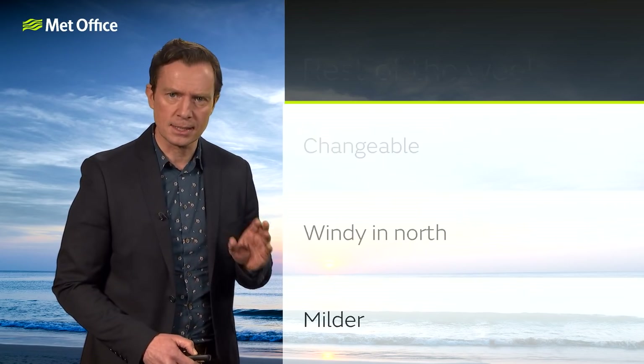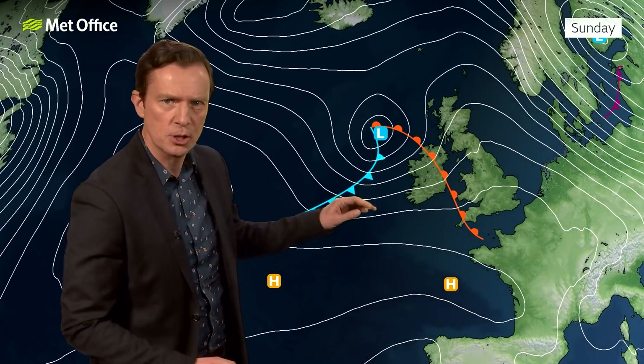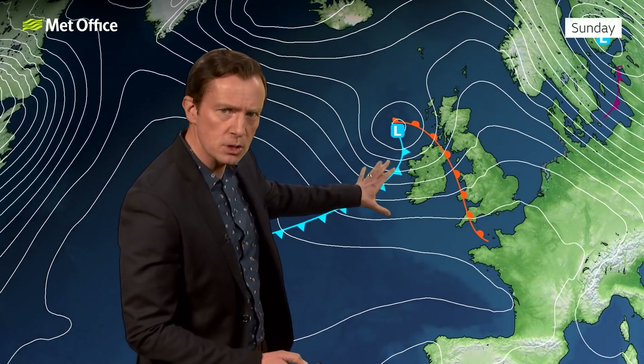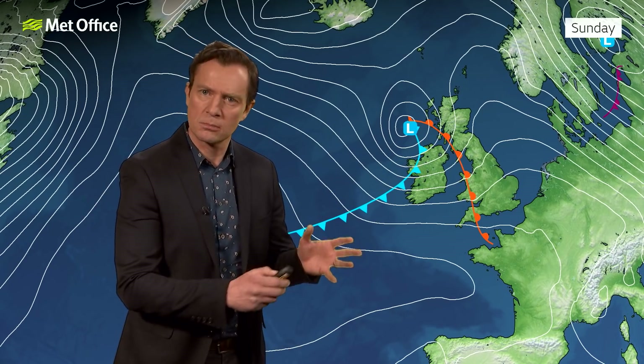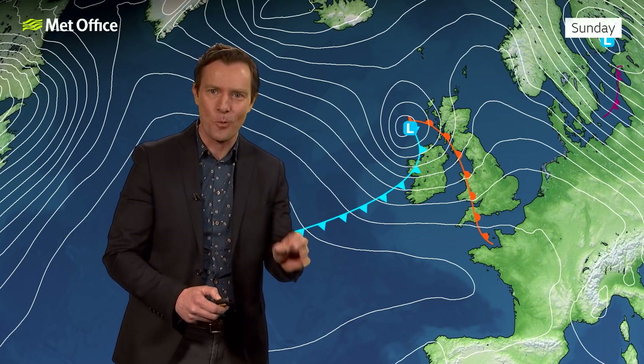Then we have to look at Sunday. Let's focus in on this area of low pressure, because moving in towards the UK it looks like quite a deep affair — lots of isobars on the chart. Those weather fronts are likely to bring a spell of heavy rain as well. So some wet and windy weather is likely, but exactly where and exactly when — that's open to quite a bit of doubt.